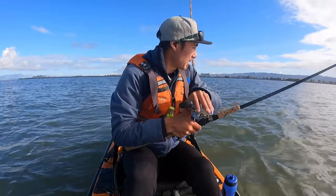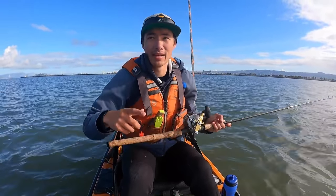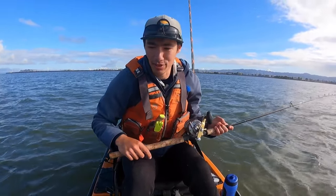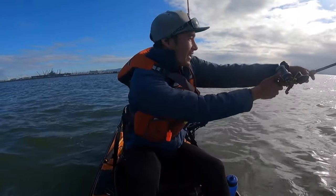I'm using my three-way setup that I always use in the bay. If you want a more detailed breakdown of this setup, I did a video on my Patreon — I'll leave a link in the description. There are a lot of things going into it: water temperature, water clarity, tide...